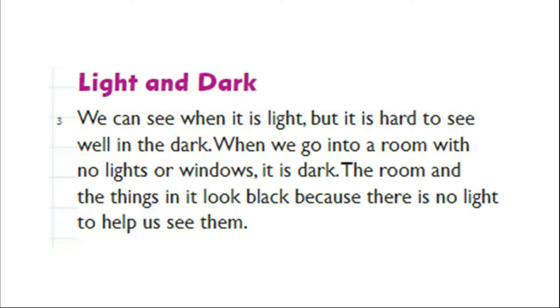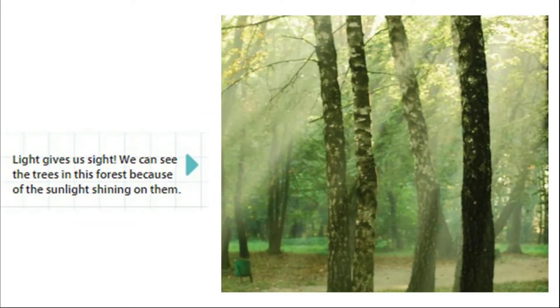Light and Dark. We can see when it is light, but it is hard to see well in the dark. When we go into a room with no lights or windows, it is dark. The room and the things in it look black because there is no light to help us see them. Light gives us sight. We can see the trees in this forest because of the sunlight shining on them.